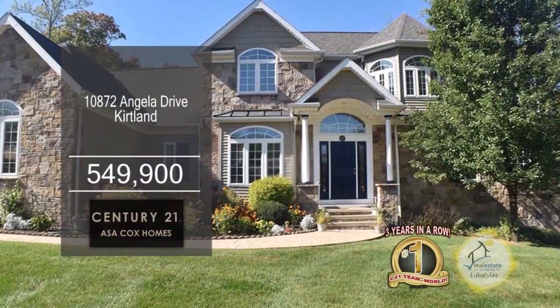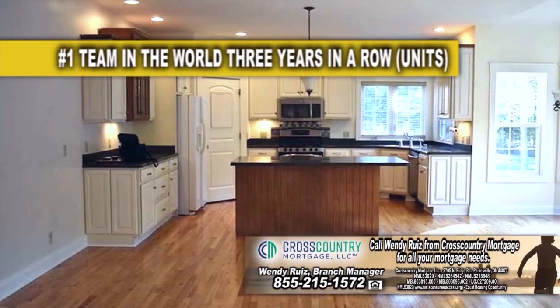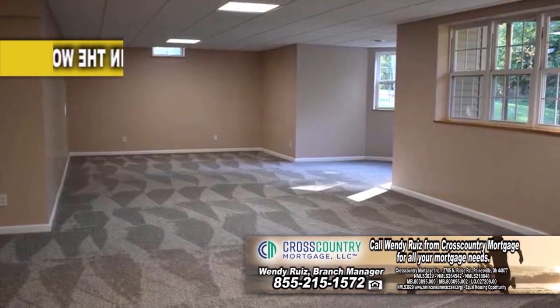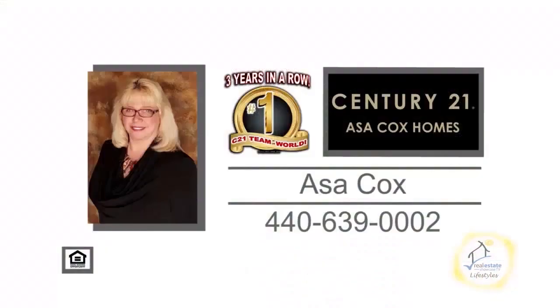This home in Kirtland boasts four bedrooms and four and a half baths. The great room has a breakfast nook with a wall of windows and a gas fireplace. The kitchen has a center island, a walk-in pantry, and an eating area. The basement has been recently finished and offers a full bath. The expansive deck overlooks a private backyard. For a private showing, contact the number one Century 21 team in the world, Asa Cox Homes.